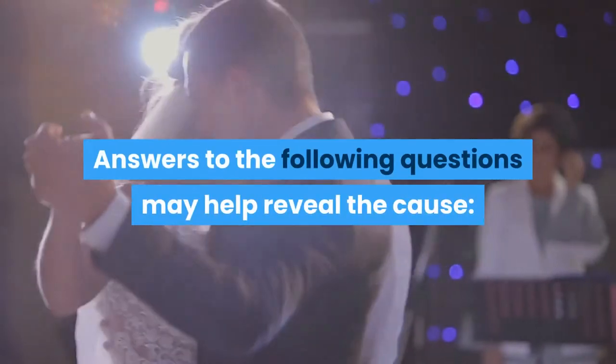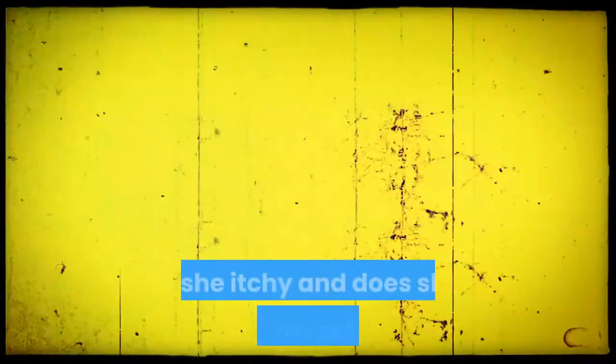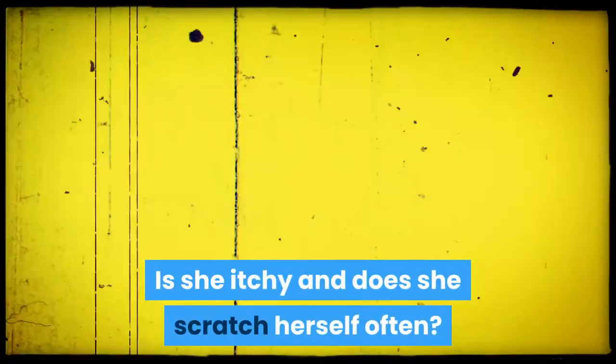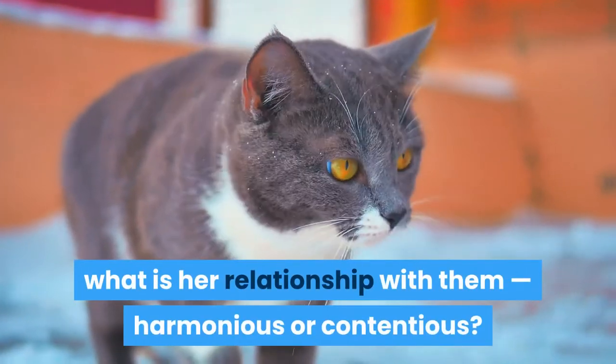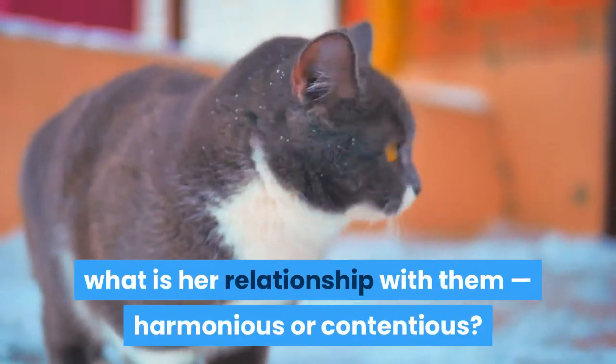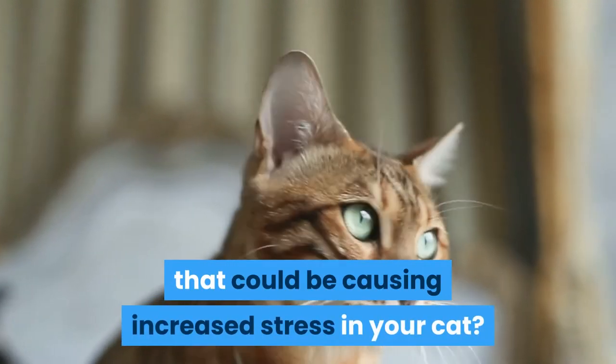Answers to the following questions may help reveal the cause: Does she groom herself a lot? Is she itchy and does she scratch herself often? If you have other cats, what is her relationship with them — harmonious or contentious? Have you changed anything in your home lately that could be causing increased stress in your cat?